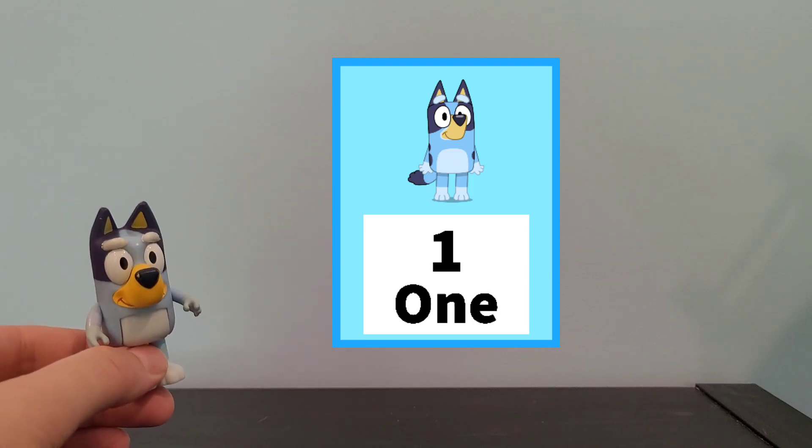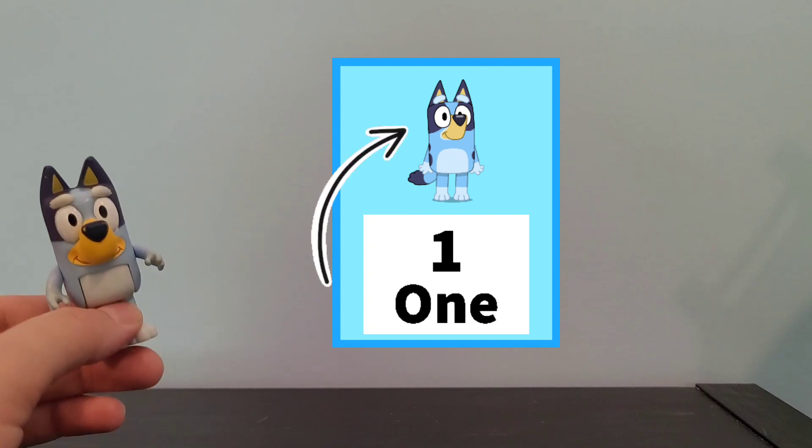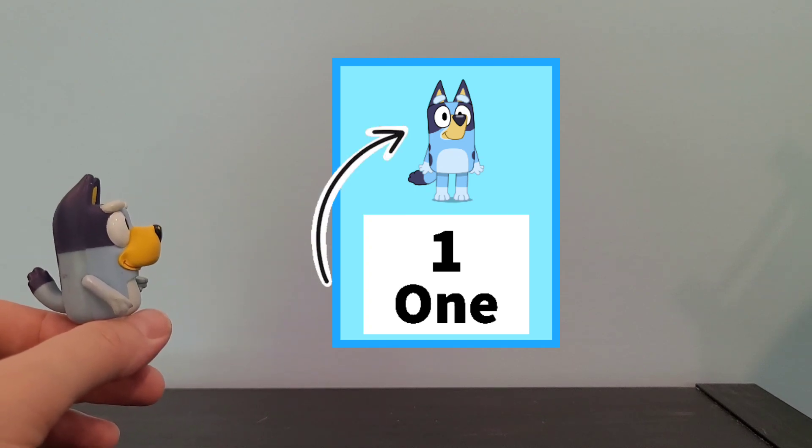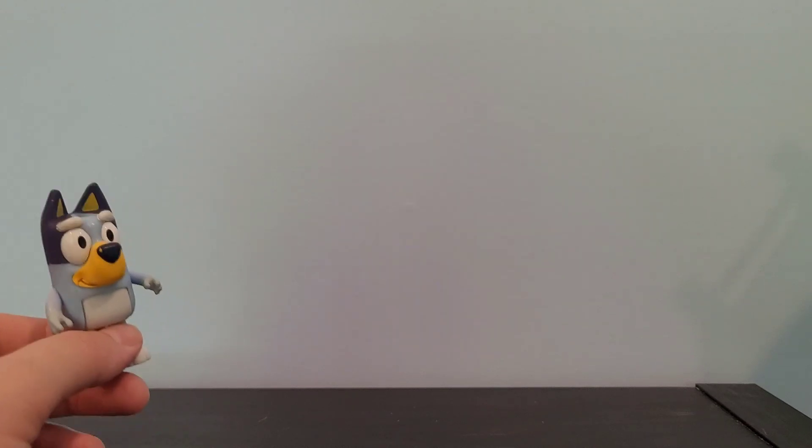Do you know how many are there? There is 1. Only 1 there. Okay, and our next one.